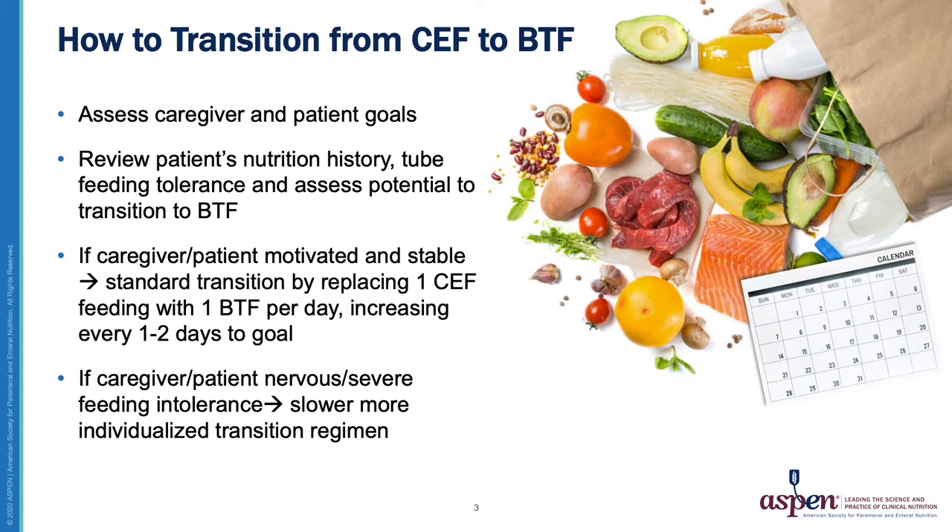Once we are comfortable on a Blenderized Tube Feeding diet, we can then discuss changing some things if the patient or caregiver desires. For those patients who have not had any food in their life and have only been on formula, I like to ask if there are any food allergies or intolerances in the family, as this can help guide what ingredients you will recommend the patient start with.